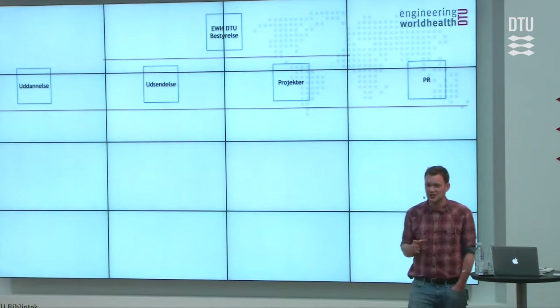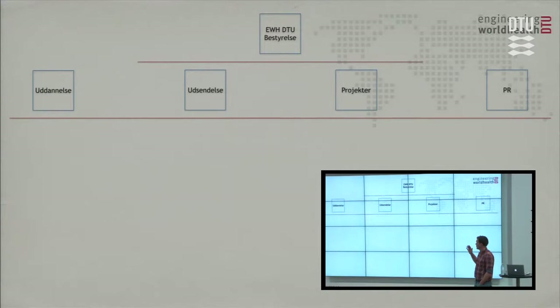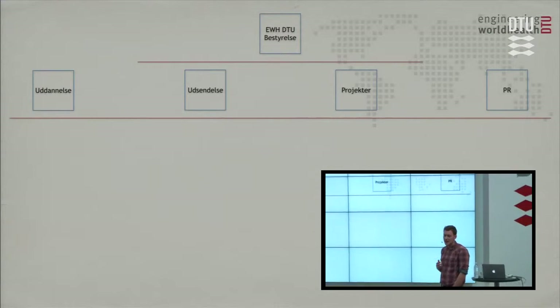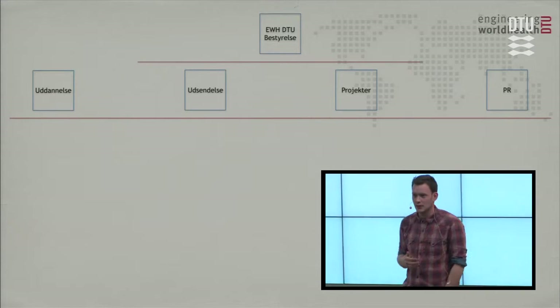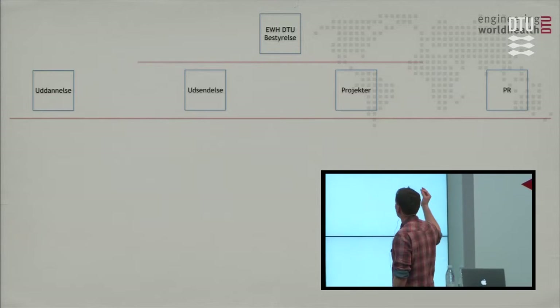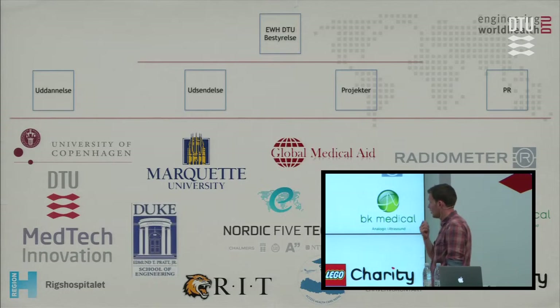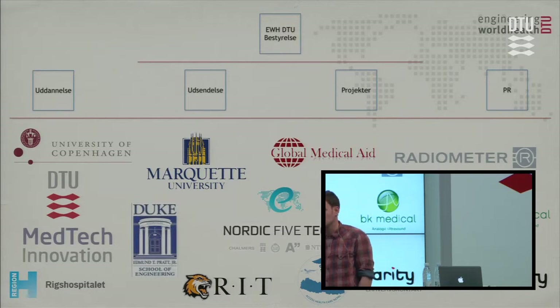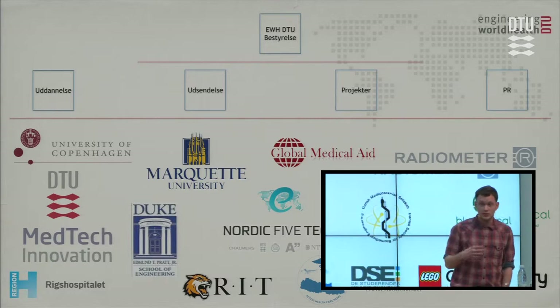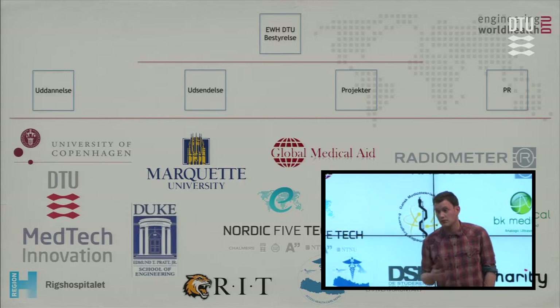Here at the Technical University of Denmark we have a board consisting of six people currently, elected every year at a general assembly, and we have four sub-branches of our organization. Students can engage in our educational group, the group that sends people abroad, our projects group, or our PR group. We have a range of partners — some help fund our projects abroad, sending students, donating in various ways. One interesting new thing is the Nordic Five Tech collaboration, where students from Nordic technical schools in Scandinavia can participate in a course here at DTU and then join the program in Nepal.